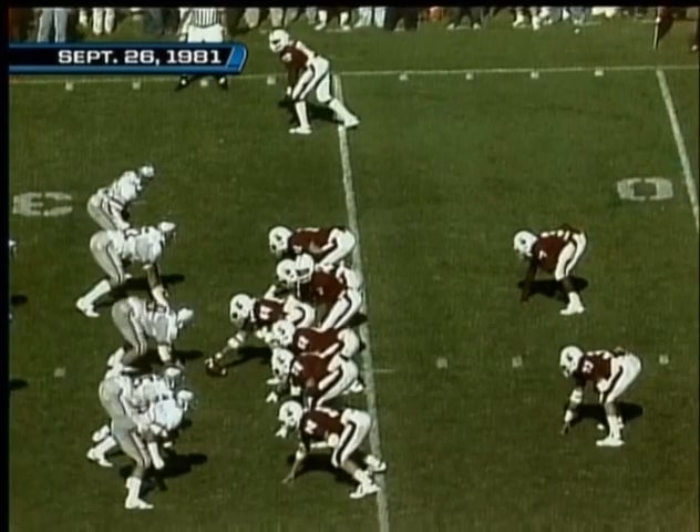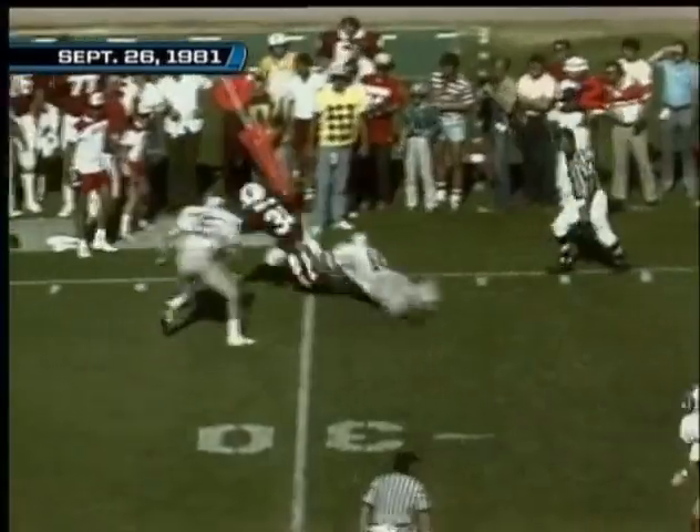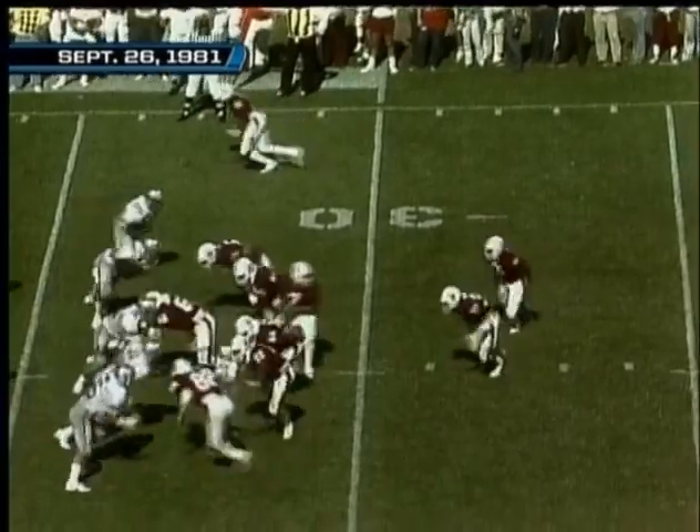Harry wide to the right, Tolliver out to the left — again excellent protection, he hits Nelson, who's got the first down. The score is 17 to 6 in favor of Ohio State over Stanford, the Cardinals.